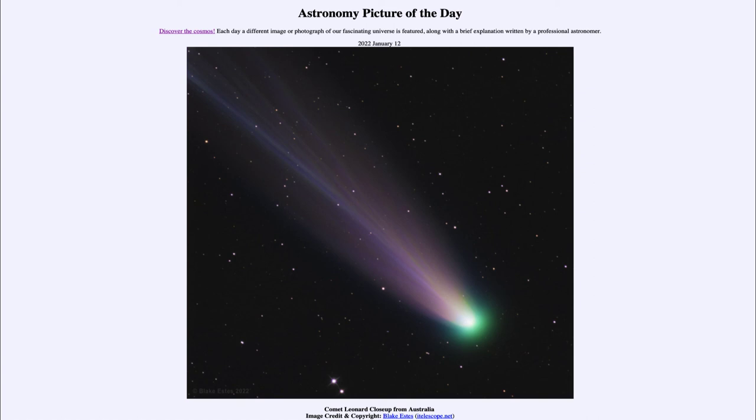But here we get to see a very detailed close-up image showing the head of the comet with the distinct green color from carbon, and the structures within the tail as it's pushed backward by the solar wind. So that was our picture of the day for January 12th of 2022, titled Comet Leonard Close Up from Australia.